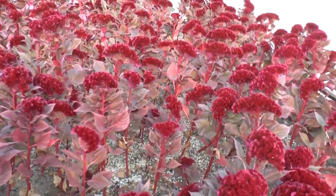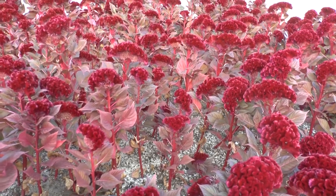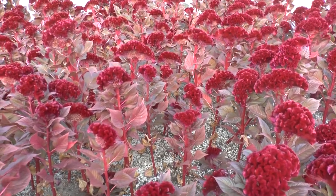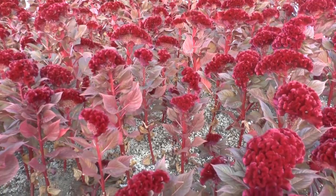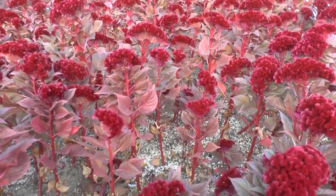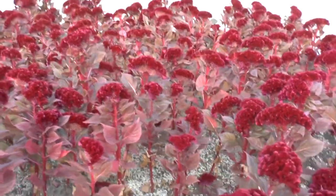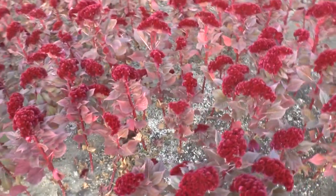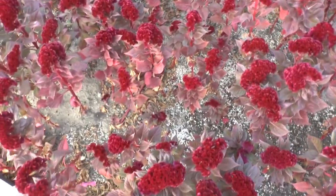Coxcomb flower, from agroplant.org, also known as Celosia cristata. This is an annual plant that grows in the tropics, Mediterranean, subtropical, or temperate climates. You can also try to grow it in the desert, from autumn and in the spring.